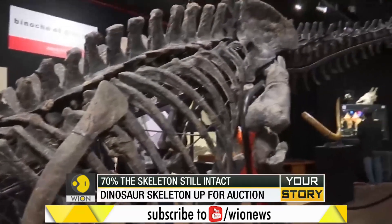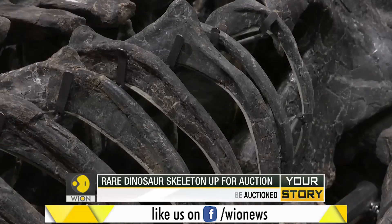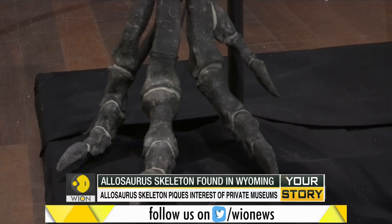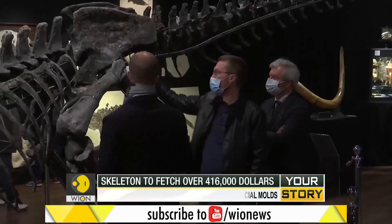The remains of this Allosaurus skeleton, considered to be a part of the Upper Jurassic period, were found on an American ranch in Wyoming in 2016. For a skeleton this old, 70% of it is still intact and was presented for the auction. In an effort to reconstruct some parts of the skeleton, some bits were recreated by specialist moldings.